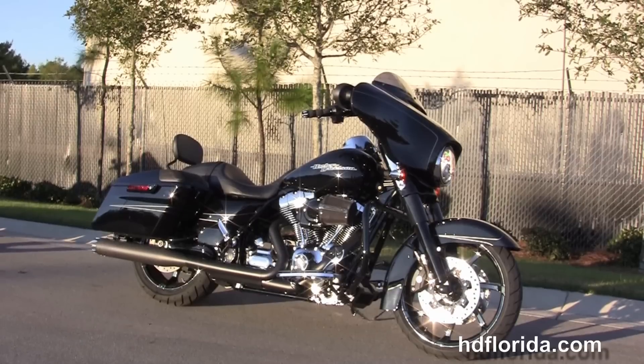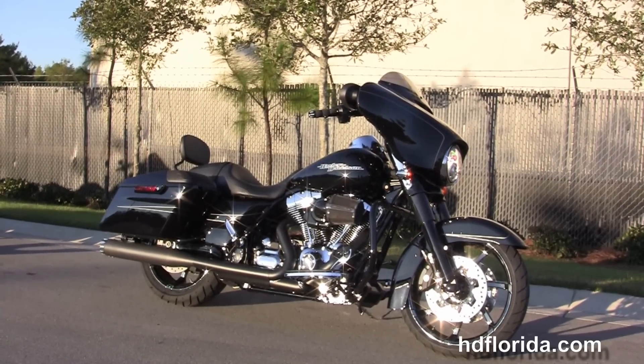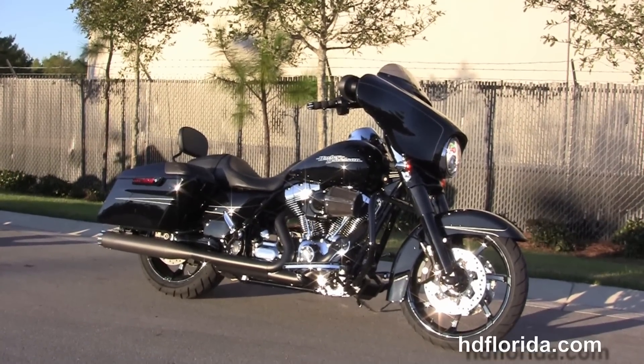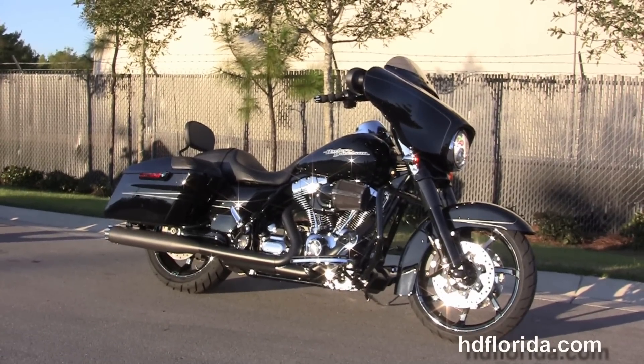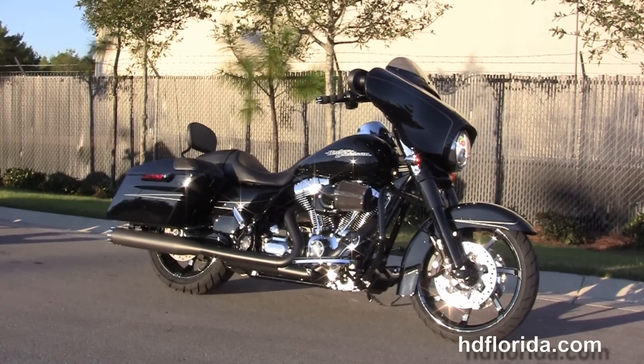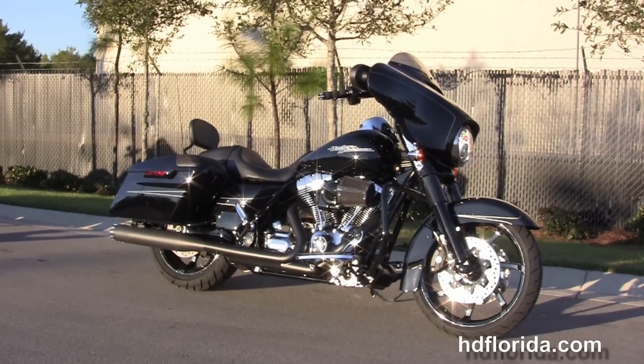We are rated number one in customer service and have over 1,200 new and previously enjoyed motorcycles for you to choose from. For more information on this blacked-out Street Glide Special, click the link below, and for the rest of our incredible inventory, visit us at hgflorida.com — we're always open 24/7. Remember, have one rocking, smoking, adrenaline-filled Harley day.